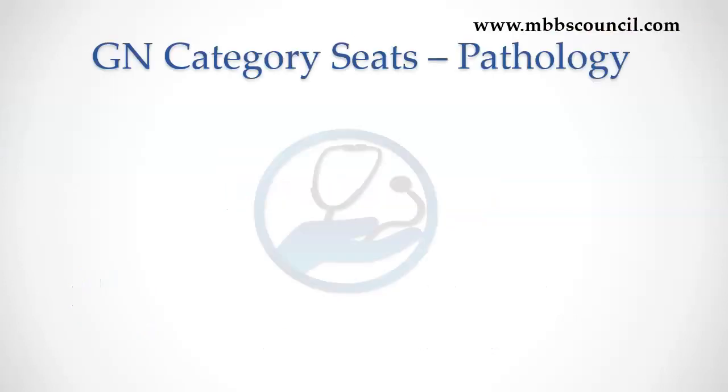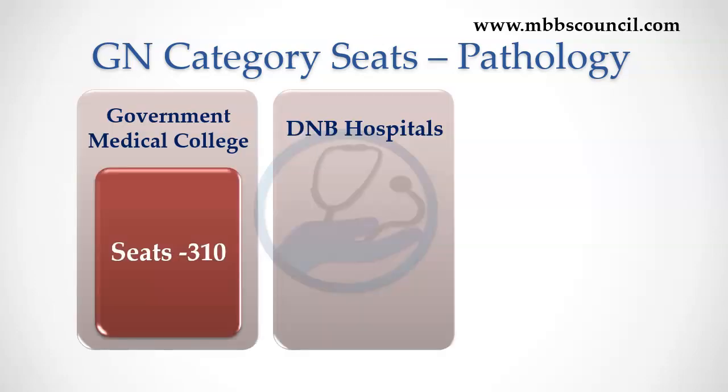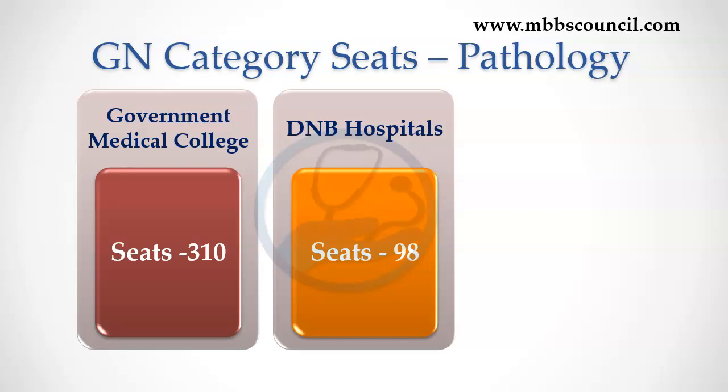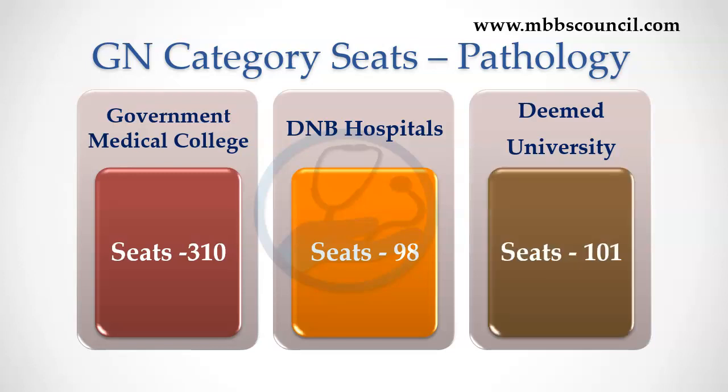For MD Pathology course, there are 300 general category seats available in Government Medical Colleges. For DNB Pathology, there are 98 general category seats in hospitals. There are 101 Pathology seats in deemed university medical colleges.